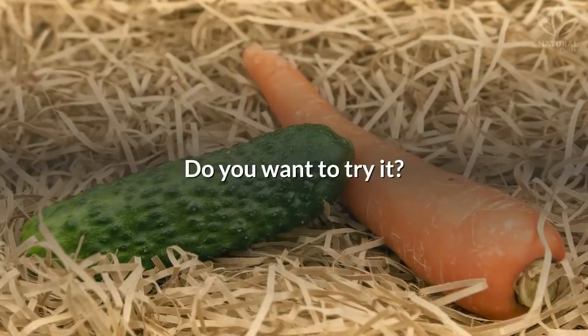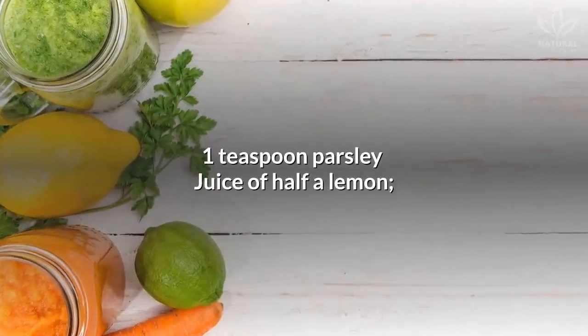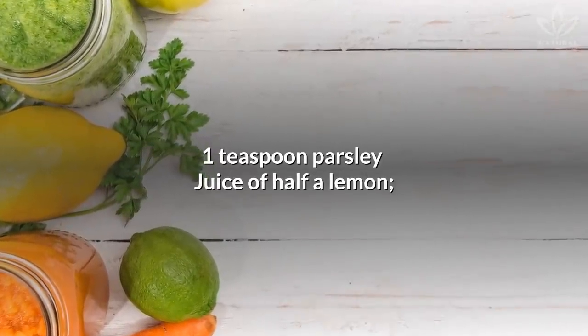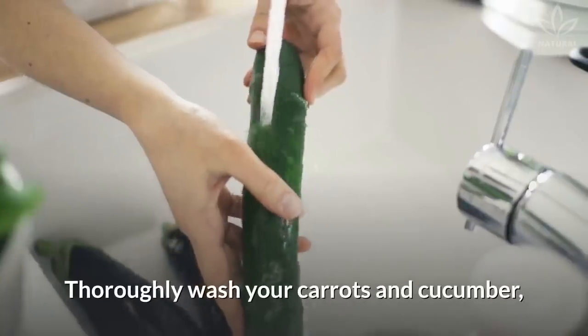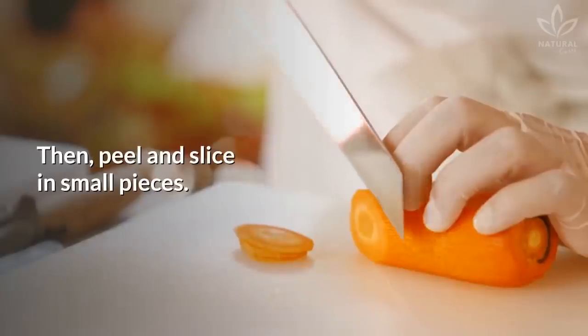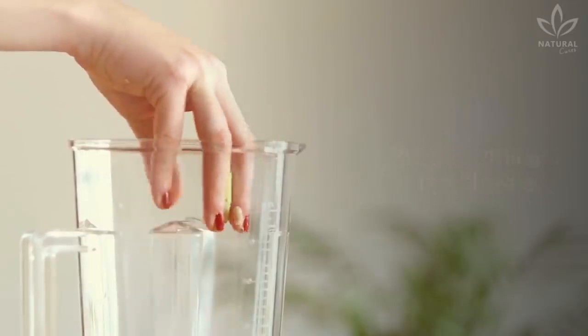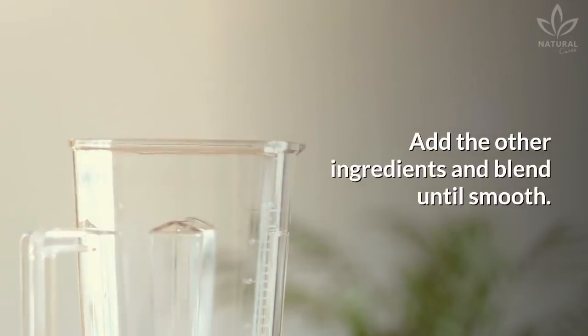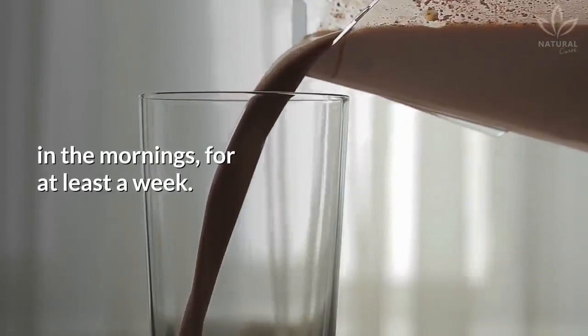Do you want to try it? Learn how to make it! Ingredients: 1 cucumber, 2 carrots, 1 teaspoon parsley, juice of half a lemon, 1 cup water. Directions: Thoroughly wash your carrots and cucumber and opt for organic ones. Then peel and slice into small pieces. Put everything in a blender, add the other ingredients, and blend until smooth. It is recommended to drink this juice in the mornings for at least a week.